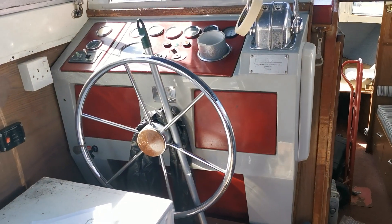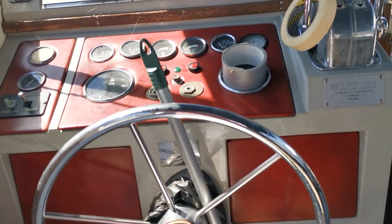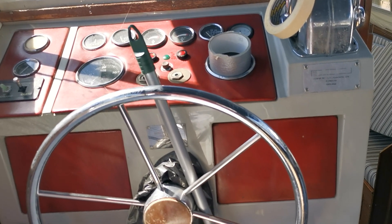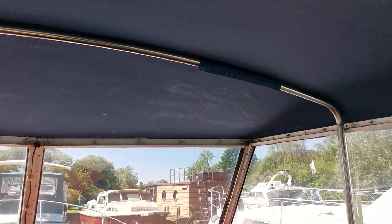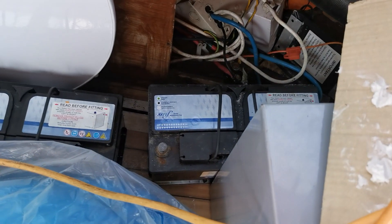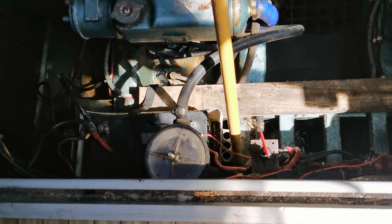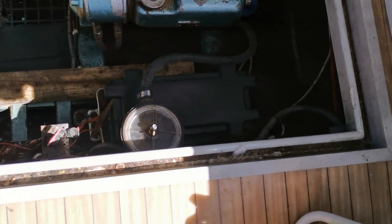Standing in the cockpit — usual Princess helm, twin Morse controls, all instruments duplicated for each engine: oil pressure, water temperature, ammeter, rev counter etc. The canopy is actually good and there looks to be a spare canopy on the floor. There are a couple of new batteries, although there are two batteries already in place — I'll find out from the owners whether these need replacing.